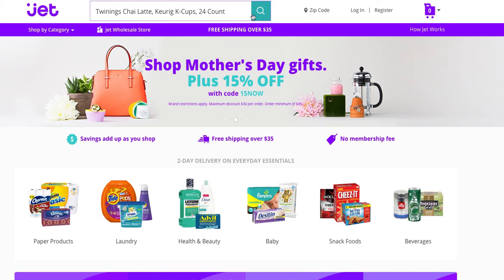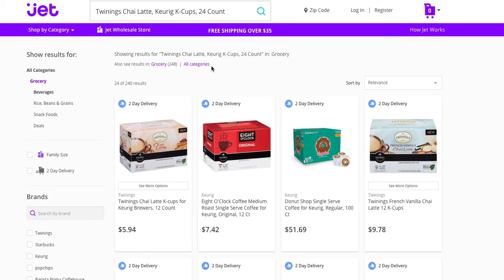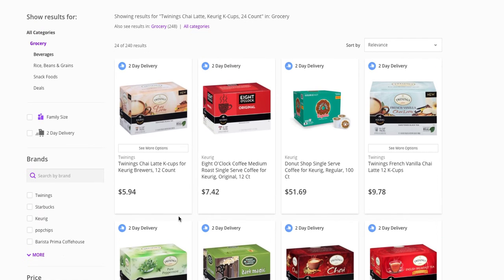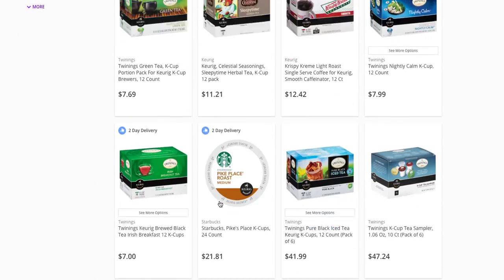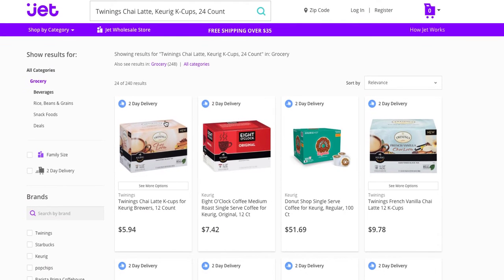There we go. So that took me over to this page on Jet, which I think this is what you are referring to. But we have a whole flock of other ones in there that you can browse.